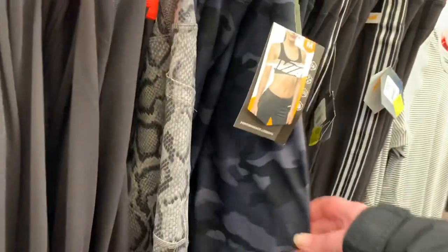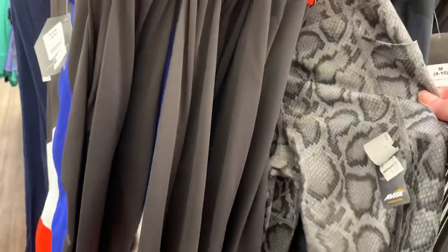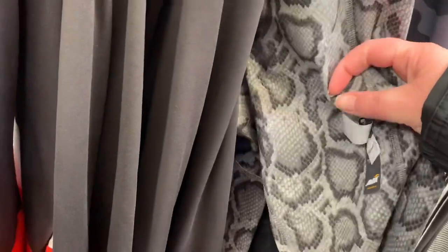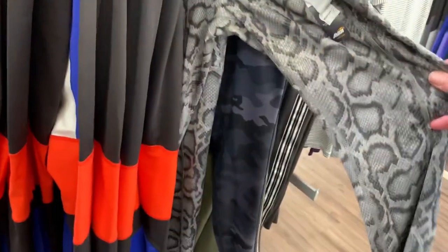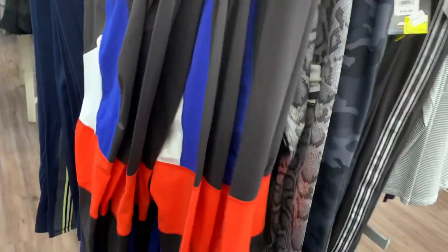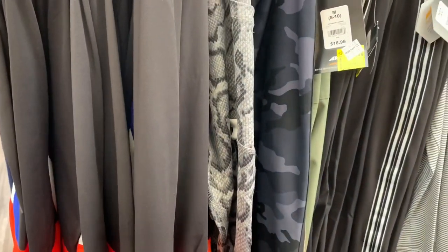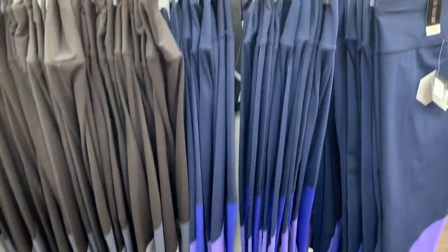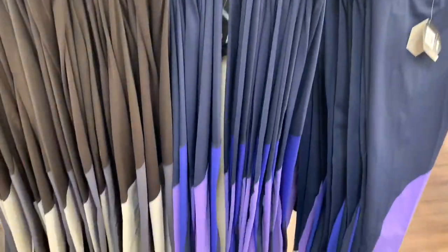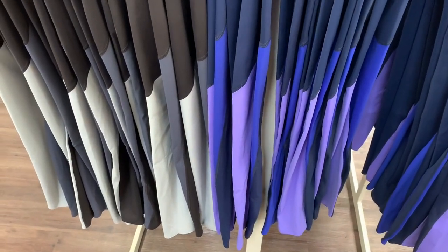Here's camo workout pants for $9. No way — $3! Wow, $3 snakeskin workout pants! I really like the color and material, I cannot believe that. The same style pant is $27.96 over there, so it is a good discount — $15 off. That red color is pretty good too.